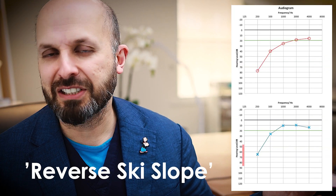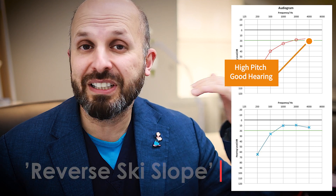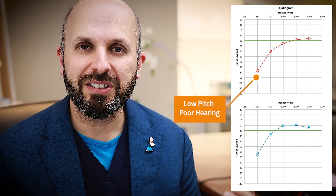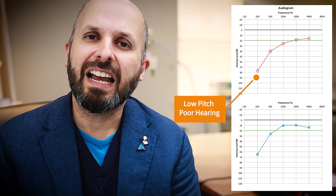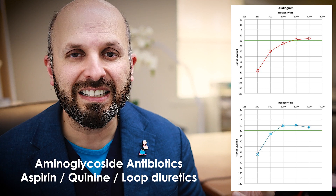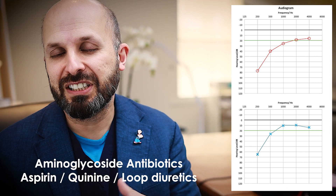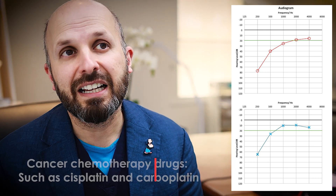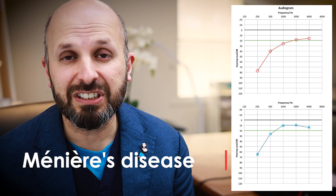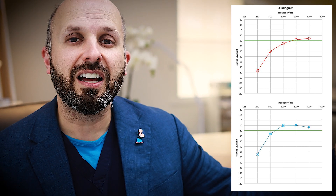This is the reverse ski slope — the exact reverse — because now the high-pitch noises you can hear fine, but the lower-pitch noises you can't hear so well. You see that in people who have had gentamicin and otomize and things like that. If you've had those drops for more than two or three weeks, there are situations where that can cause damage to your hearing. There are also chemotherapy drugs that can cause this, and conditions like Meniere's disease can cause hearing loss in the lower frequencies rather than the higher frequencies.